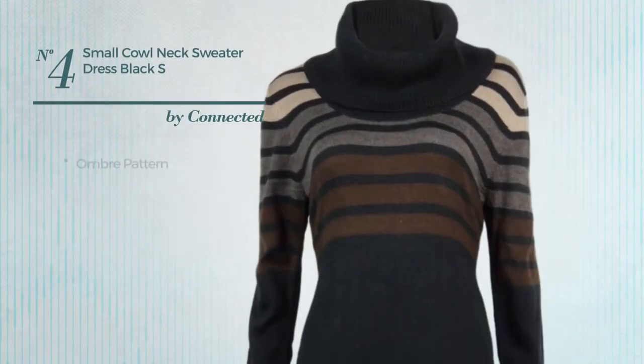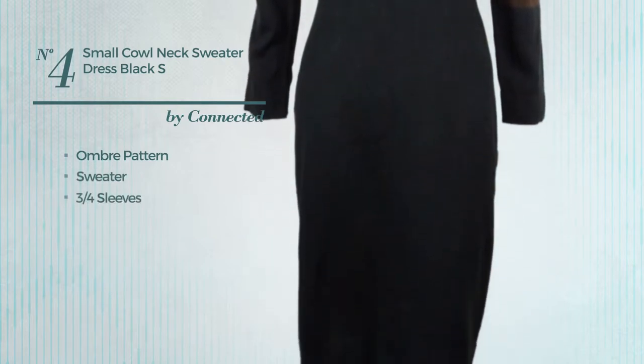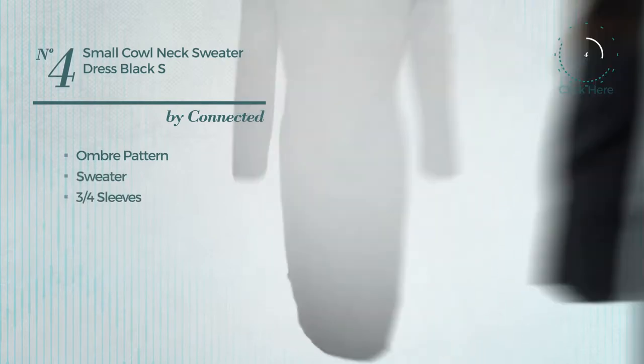Number 4. Featuring Ombra Pattern, produced with sweater fabric, this dress includes 3 quarters sleeves. Available in two other colors.